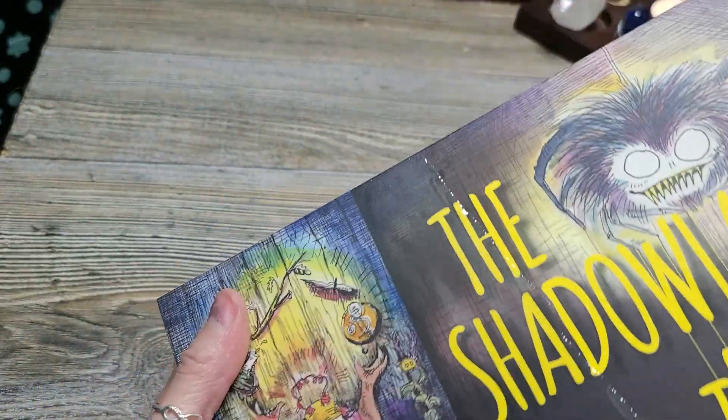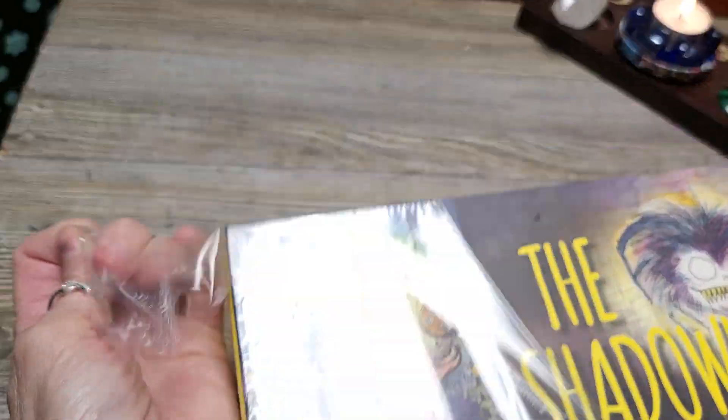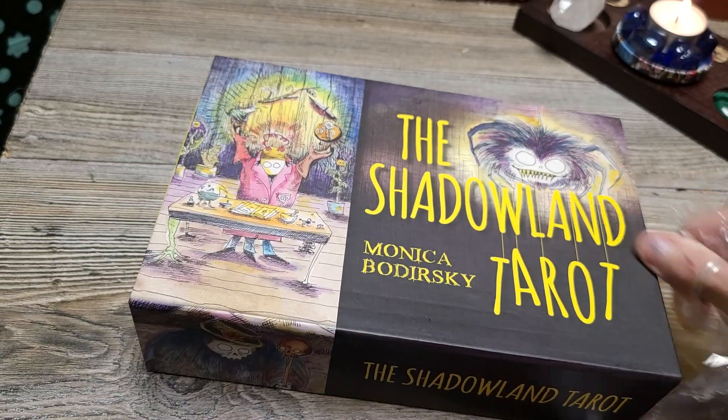I'm so very excited. It came packaged like nobody's business, really packaged well. It wasn't going to go anywhere.